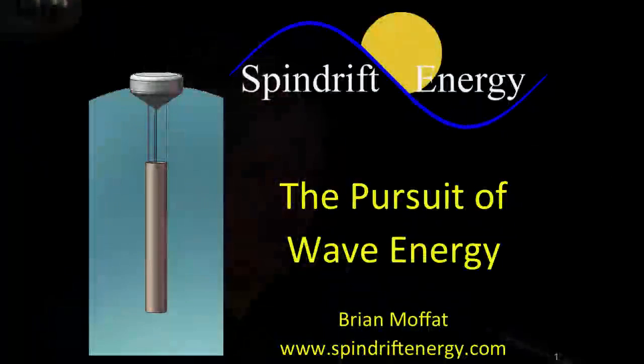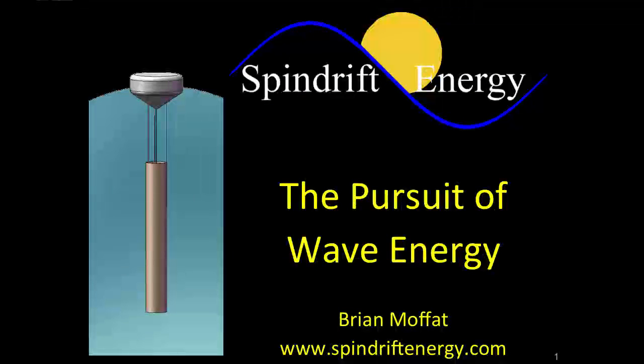We have a little company staffed by volunteers. We're definitely at the earliest part of a start-up, and we're trying to make a difference.